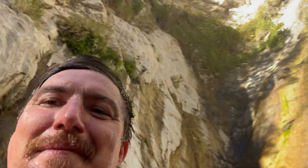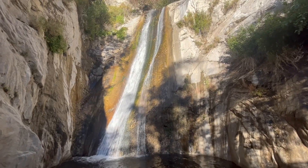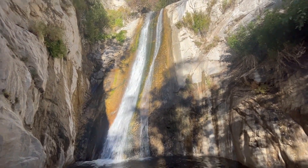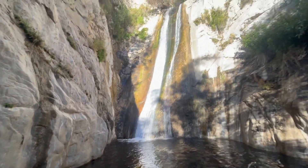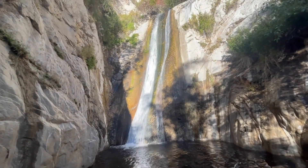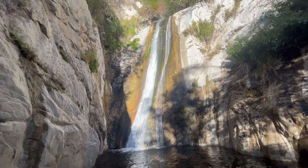One more little look and I'm going to spend a little bit of time here. It's cold, but I don't mind that. I've been using the wide angle lens on my iPhone. I love this waterfall.